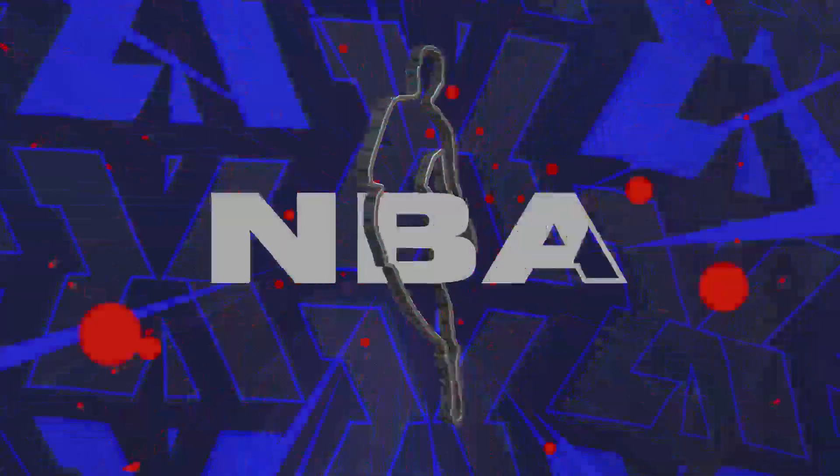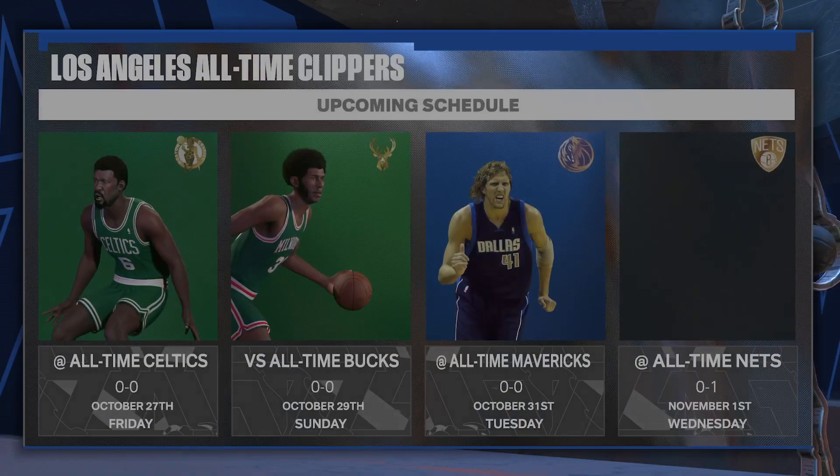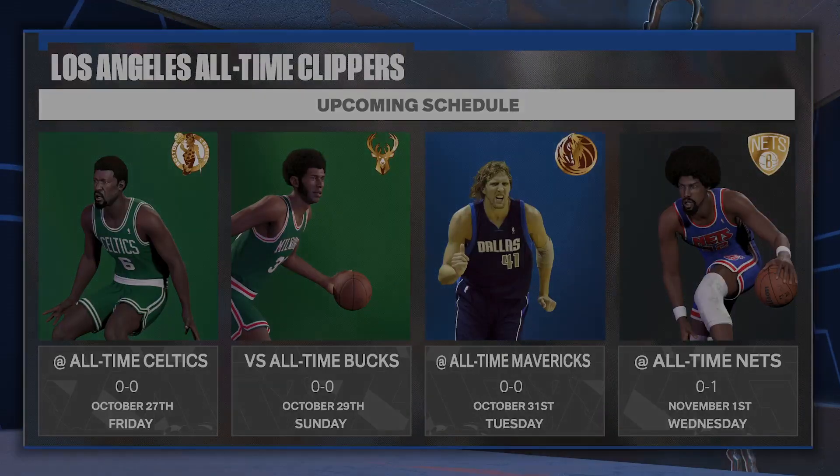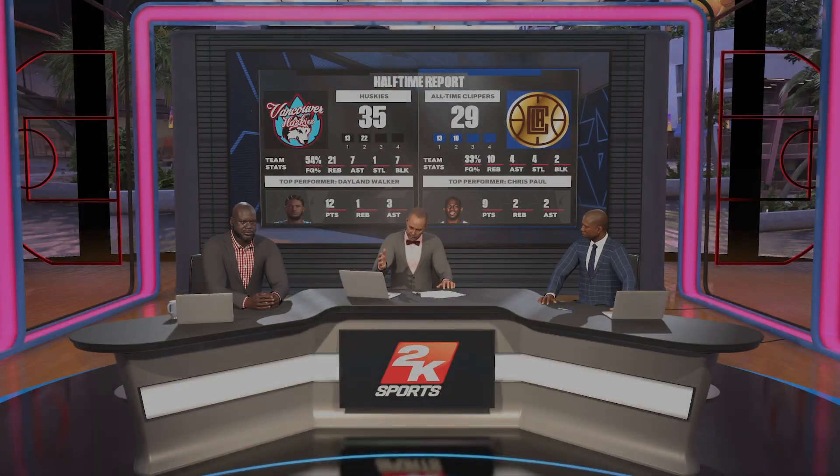Welcome, everyone. Those guys are physical and they've controlled the glass. Now let's take a moment to look into the future — here's the upcoming schedule. Thanks, as always, for watching. Let's head back to Brian Anderson.